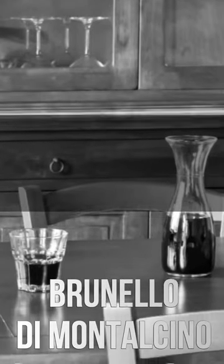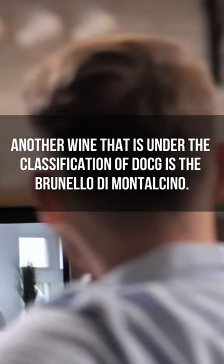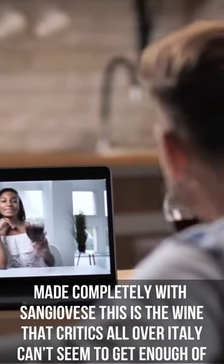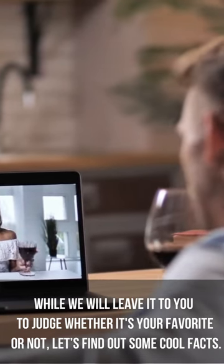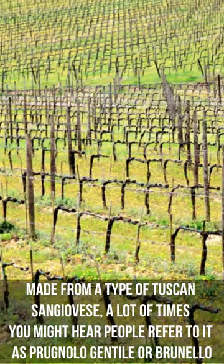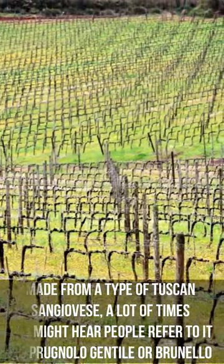Brunello di Montalcino. Another wine under the DOCG classification is the Brunello di Montalcino. Made completely with Sangiovese, this is the wine that critics all over Italy can't seem to get enough of. While we'll leave it to you to judge whether it is your favorite or not, let's find out some cool facts. Made from a type of Tuscan Sangiovese, a lot of times you might hear people refer to it as Prunello Gentile or Brunello.